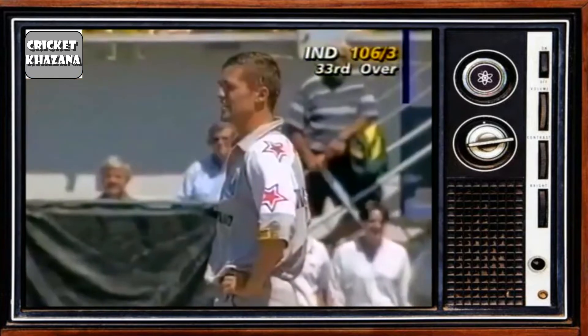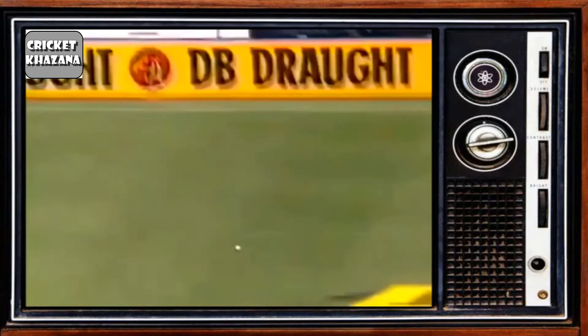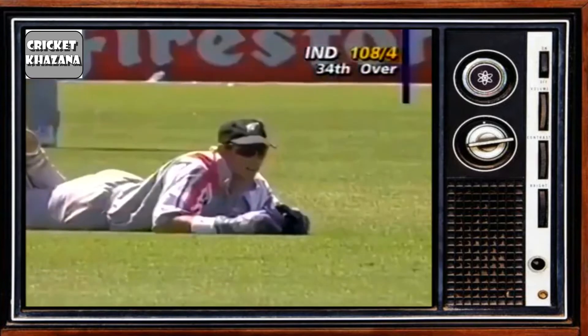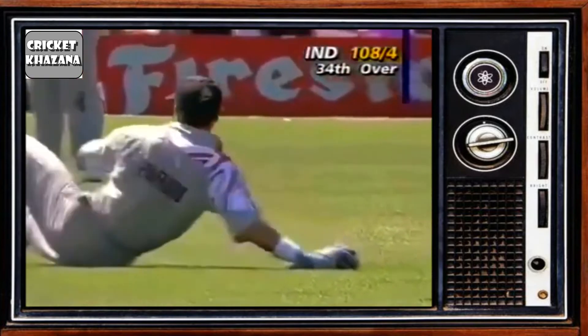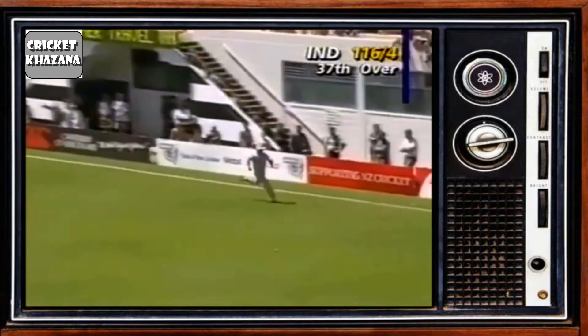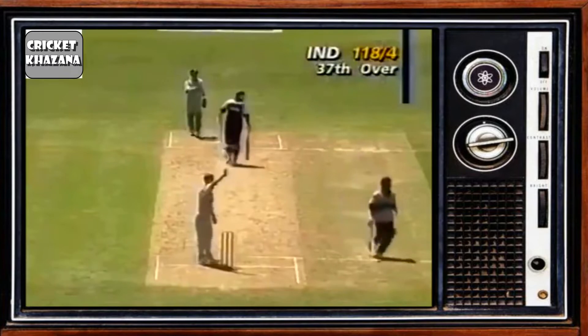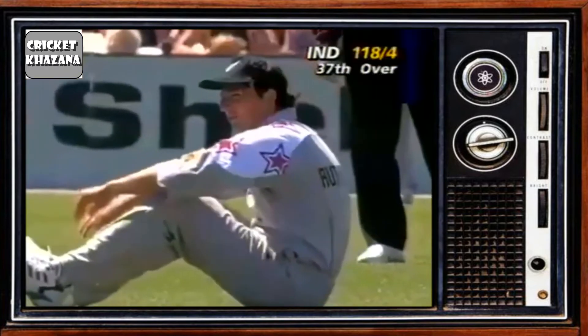Two runs taken. Short, just wide, and that's four — well connected. Just clear of the fieldsman Ken Rutherford and it doesn't quite make the boundary. Shane Thompson coming around from square handles the fielding.